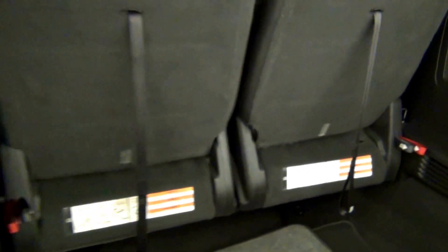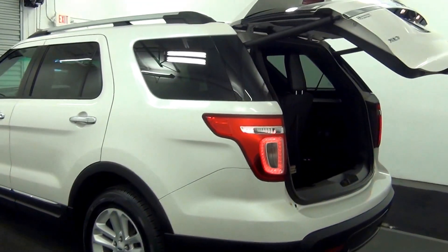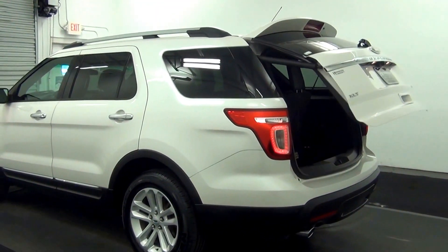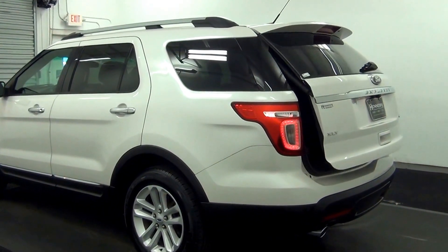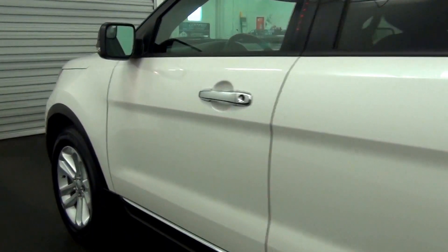Fold down third row cargo space. We have some scuff marks here and here.